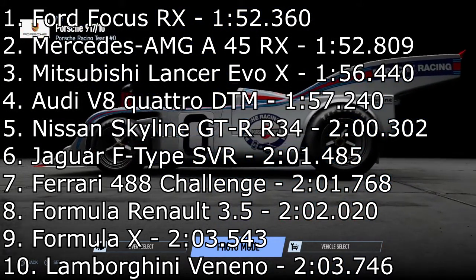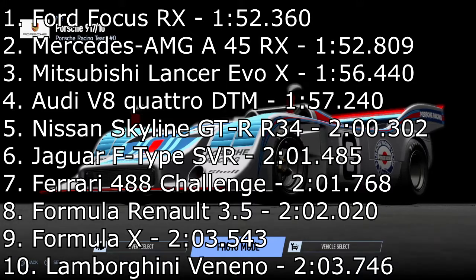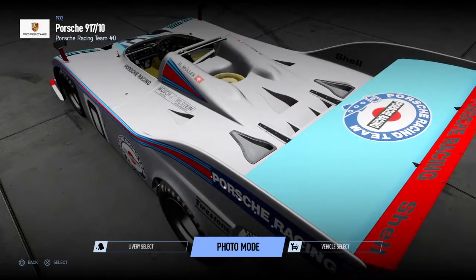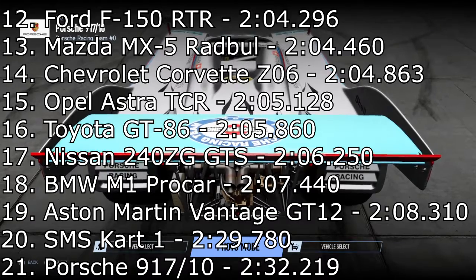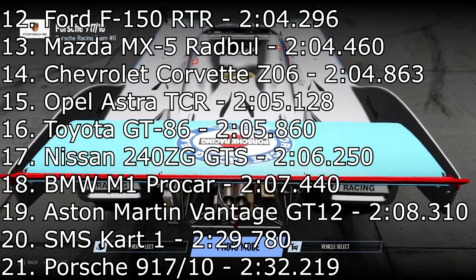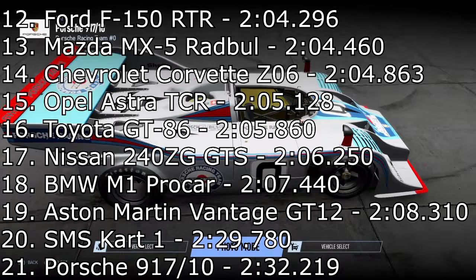That Ferrari was pretty good — it beats the two Formula cars and the Lamborghini Veneno. It is the fastest rear-wheel drive race car, so that's something. And then we have to go all the way to twenty-first place, dead last, for the Porsche 917 with a 3:32.219. I never thought something was going to go slower than the SMS cart, but the Porsche goes slower than the cart — we have a new last place.